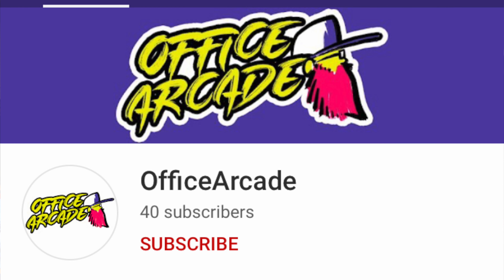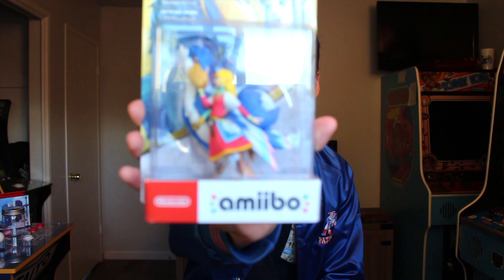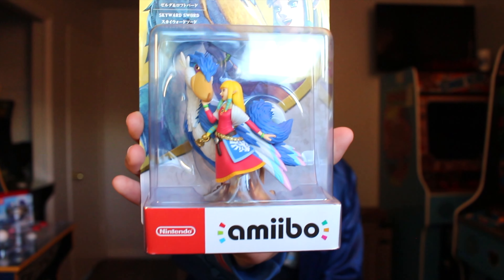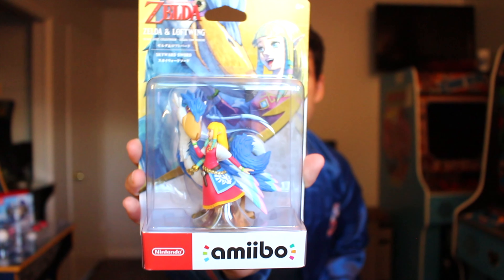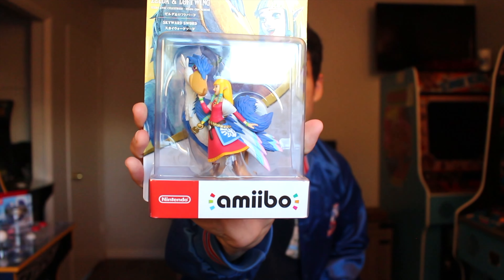Hey there brickies, today's shoutout goes to Office Arcade, and thank you to everyone watching today's video. Continue your comments and I will continue to shout you guys out. So we finally have the Legend of Zelda Skyward Sword HD amiibo — this is the Zelda and Loftwing amiibo. This particular amiibo retails for $25 US dollars.